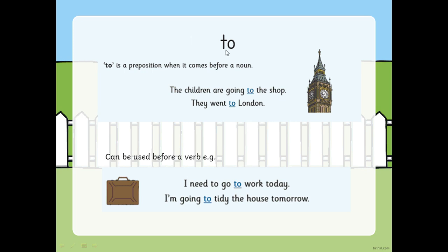So, to - T-O - is a preposition when it comes before a noun. It tells us where something is going. The children are going to the shop - shop is the noun and to is used before it. But they went to London - London is the noun and it's got a capital letter because it's the name of a place. We wouldn't just say they went London - we need that word to there.